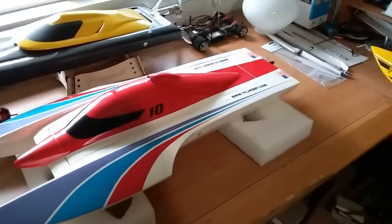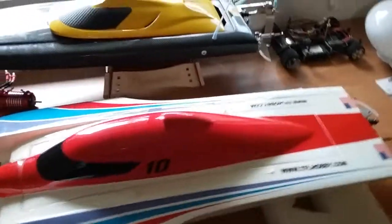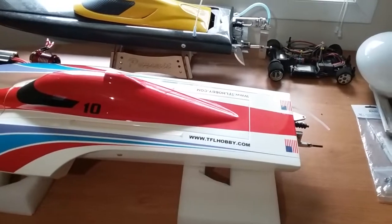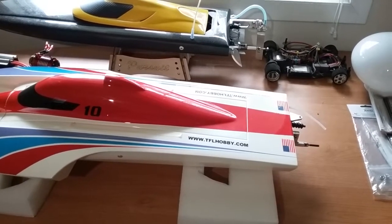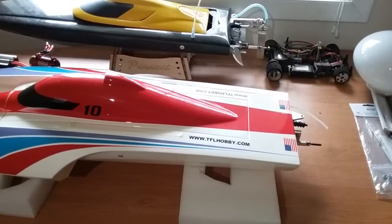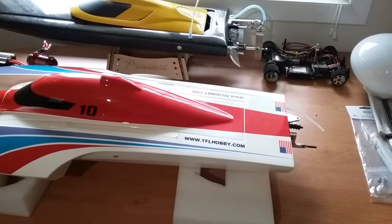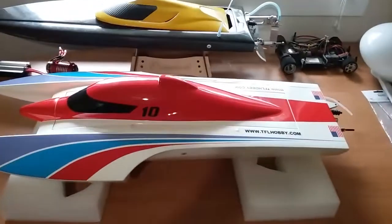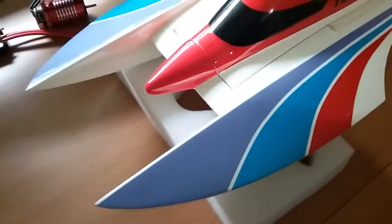Here it is — it's a TFL Popeye. This boat has been out for a while. The most common color was the blue and yellow. After that they had a green version, but this is the newest color available: red, white, and blue — a little bit of purple if you want to call it that.